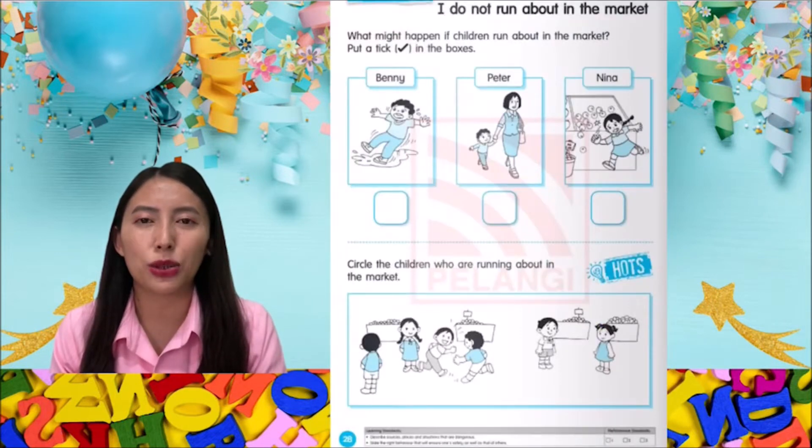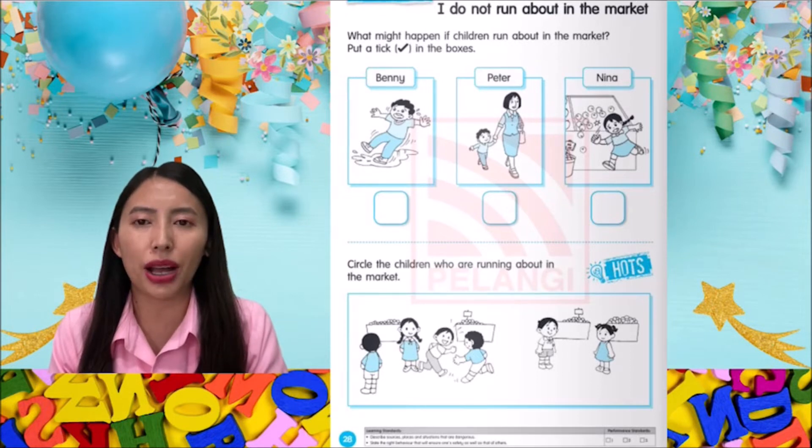Let's turn to page 28. I do not run about in the market. What might happen if children run about in the market? Put a tick in the boxes.